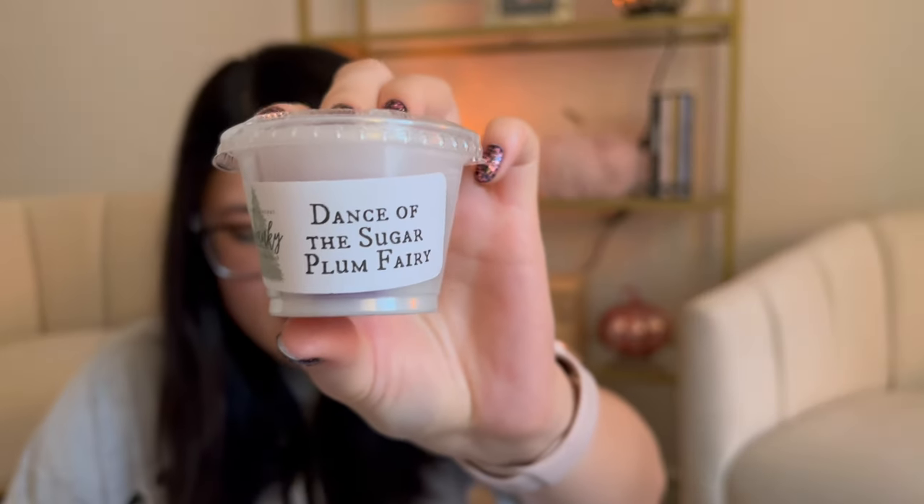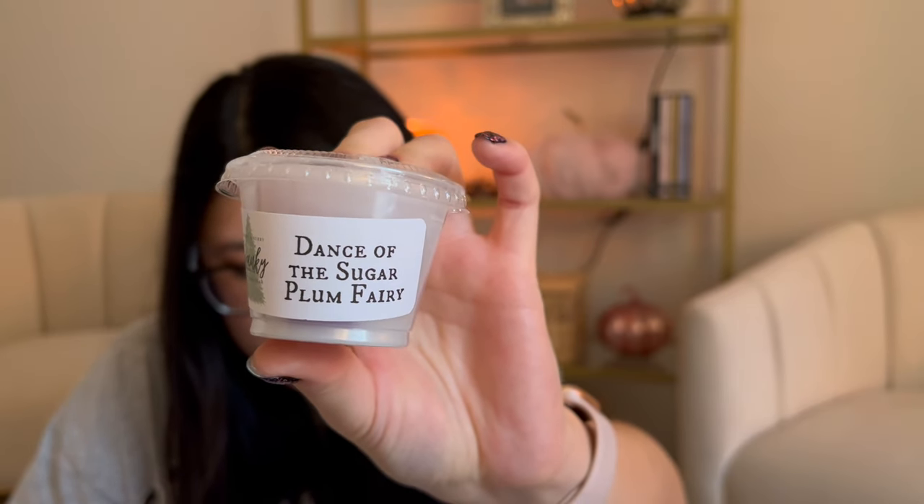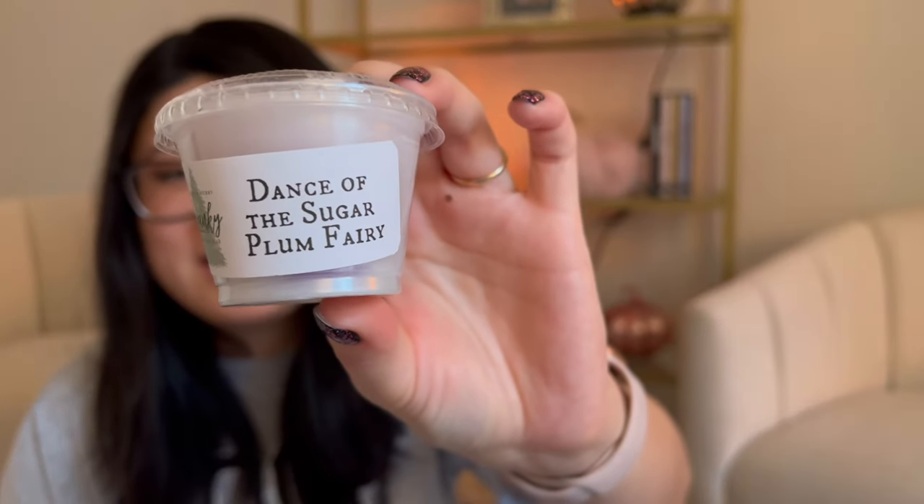Dance of the Sugar Plum Fairy — tangerine, peach, lemon drop, cotton candy, green apple — kind of a fruity blend. That is interesting; it's almost giving me spring-summer vibes. I get a lot of the lemon drop on the bottom — very tart lemon drop. This doesn't seem like a holiday scent to me besides the name, but I might just warm it in December. I'm planning on warming one of these like every day in December to go through the sampler.